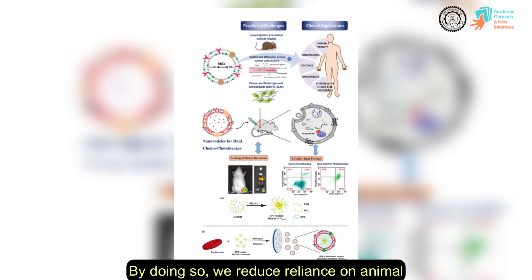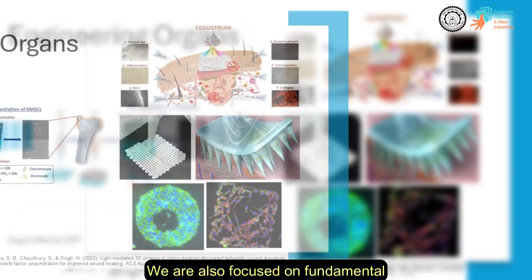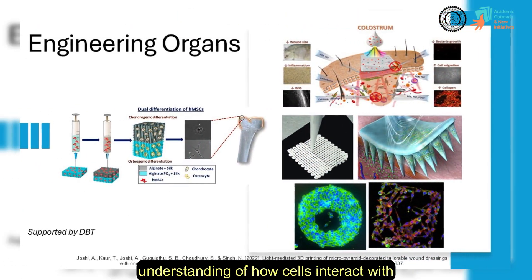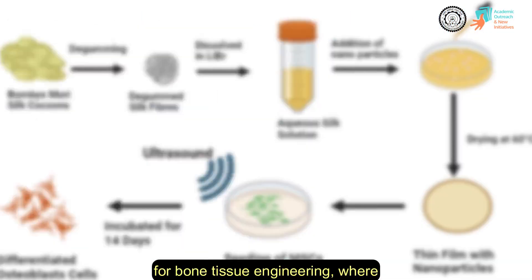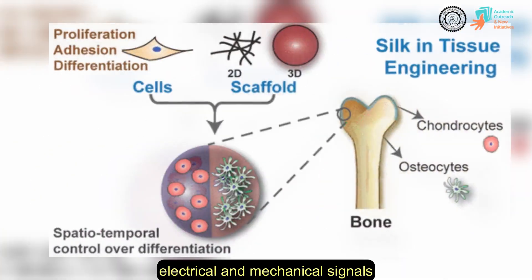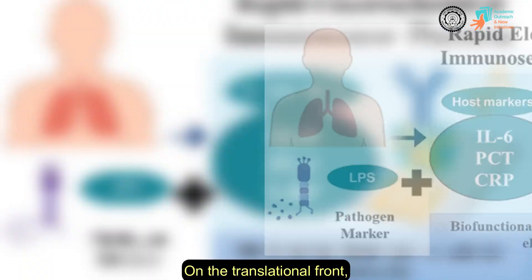By doing so, we reduce reliance on animal models while enabling real-time monitoring of disease progression. We are also focused on fundamental understanding of how cells interact with materials. This is a powerful strategy for bone tissue engineering where electrical and mechanical signals synergize to enhance regenerative outcomes.